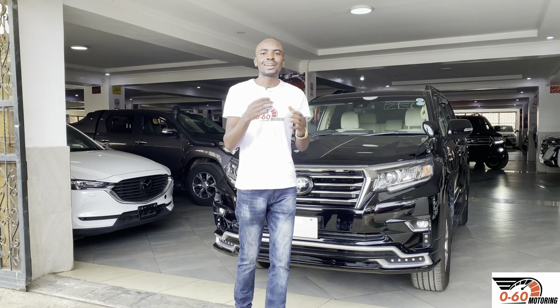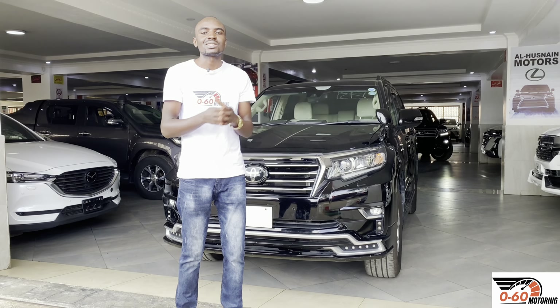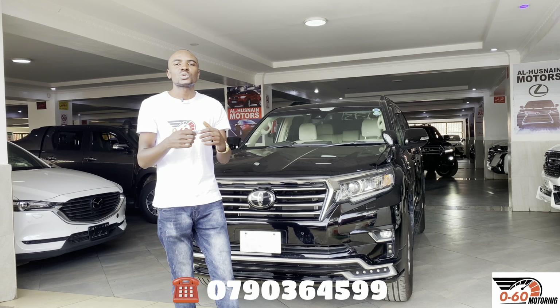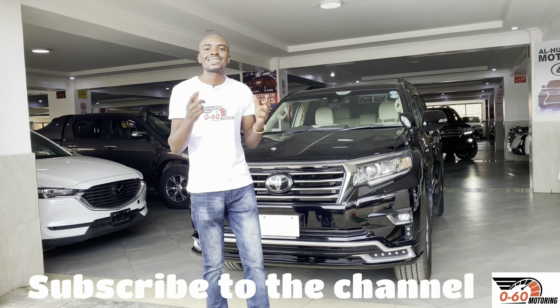Now when you see those badges on the road, you know what they mean. If you're new to this channel, make sure you subscribe because we normally do videos like this and also review cars — you can check our other cars on the channel. If you want to purchase a car, you can ring us so that we can help you with the pre-purchase inspection and assessment. Let's catch up next time.